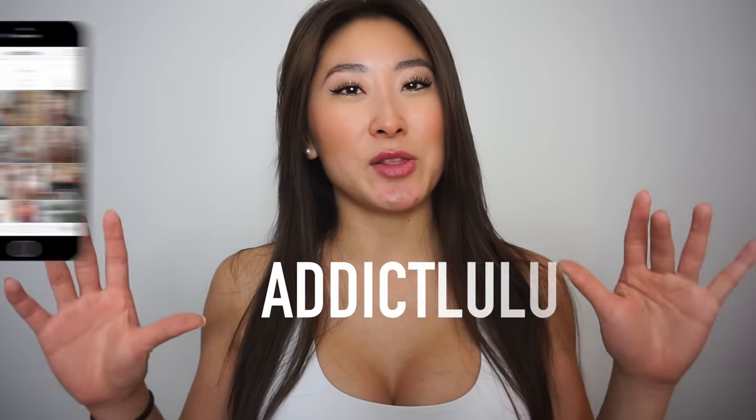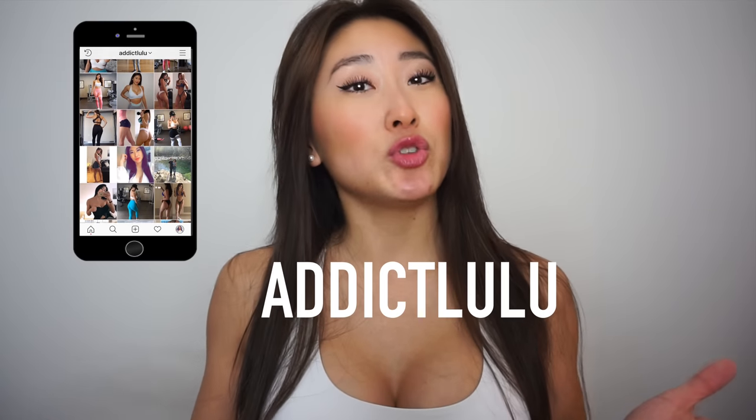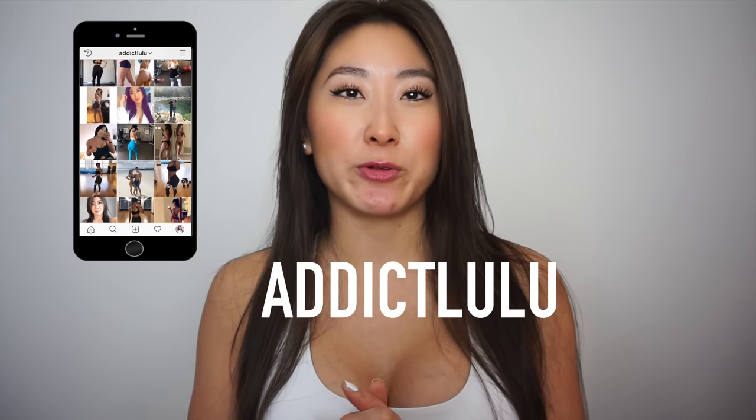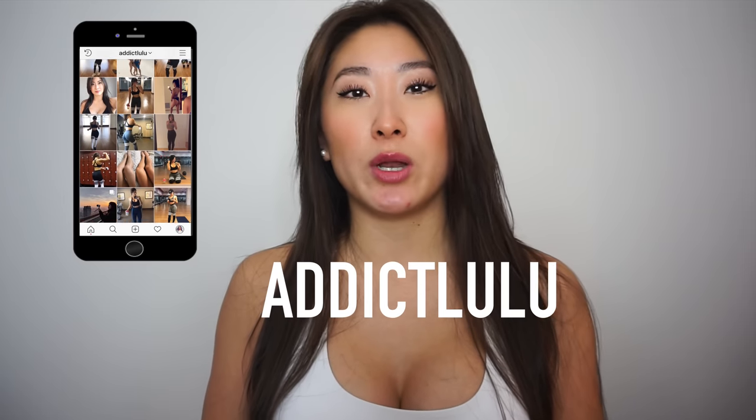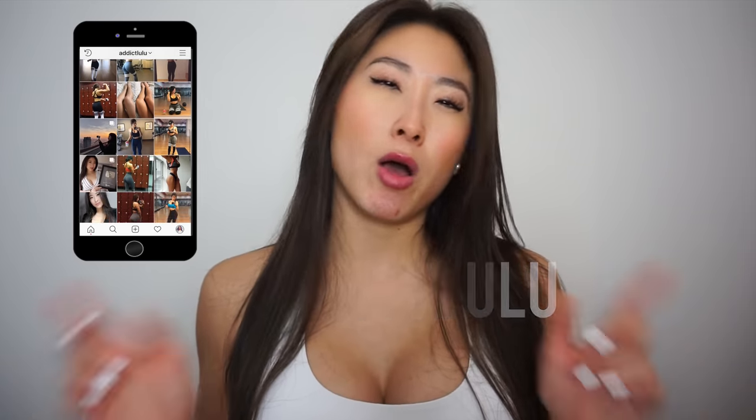Also if you don't follow me already, definitely follow me on Instagram — it's just Addict Lulu. Whenever I'm not on my YouTube channel, you can find me on my Instagram posting photos, videos, or stories. So if you want to keep in touch with me, definitely follow me on the gram. Anyways, let's just jump straight into this December favorites.